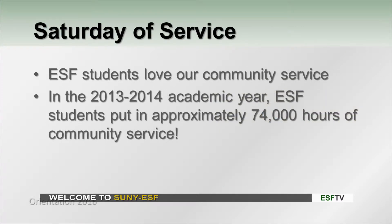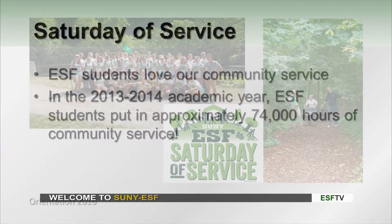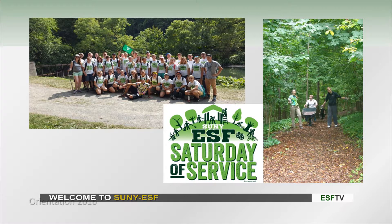Saturday of Service is one of our favorite things here at ESF. ESFers love to do service. During 2013 to 2014, we did about 74,000 hours of service. That's a lot. And we log a ton more during our Saturday of Service this year. We go to tons of different field sites, including some state parks here in Syracuse, as well as plenty of other sites where you get to meet your teammates as well as some community leaders.